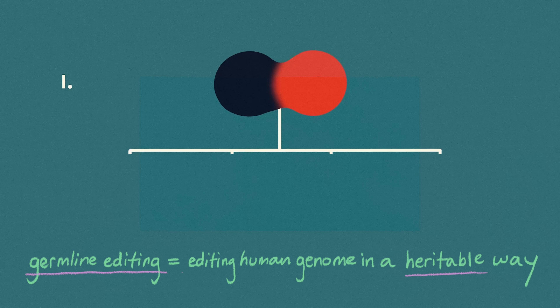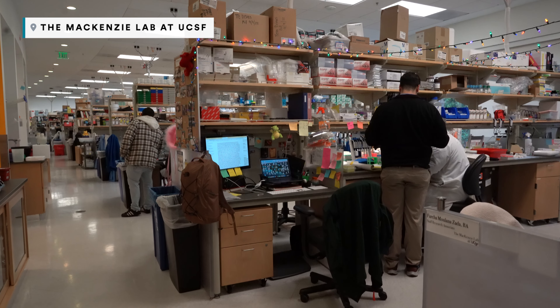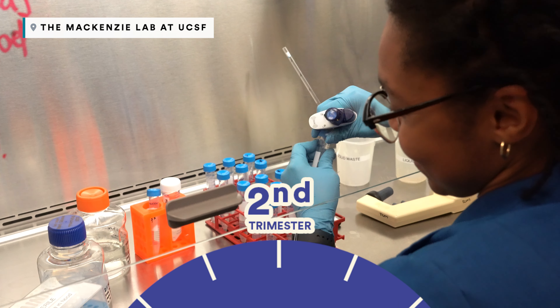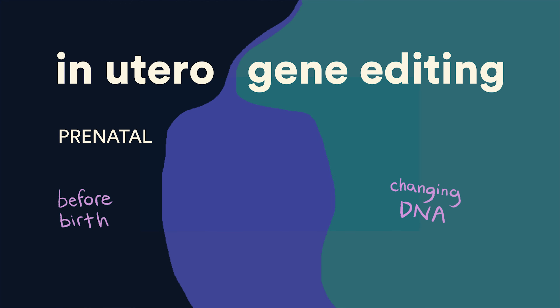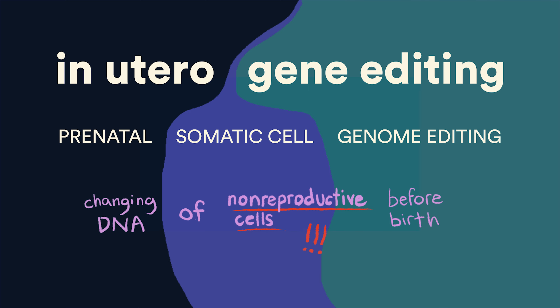But with the first gene editing therapy recently winning approval in the US and the UK, a small group of scientists are taking a harder look at using the same technology to treat genetic diseases even earlier, before damaging symptoms set in. That's where in utero gene editing, or prenatal somatic cell genome editing, comes in. The field of prenatal genome editing is not about germline editing or editing embryos in a dish — it's really trying to provide better medical care for a fetus in the second or third trimester who would otherwise be born with a severe genetic disease.